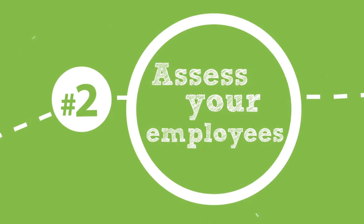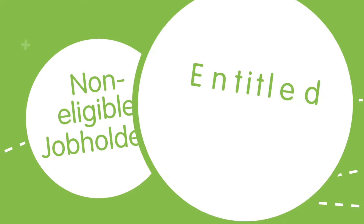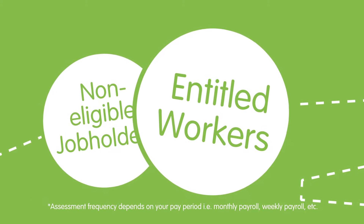You'll need to split your employees into eligible job holders, non-eligible job holders, and entitled workers. You must continuously assess your employees every month.